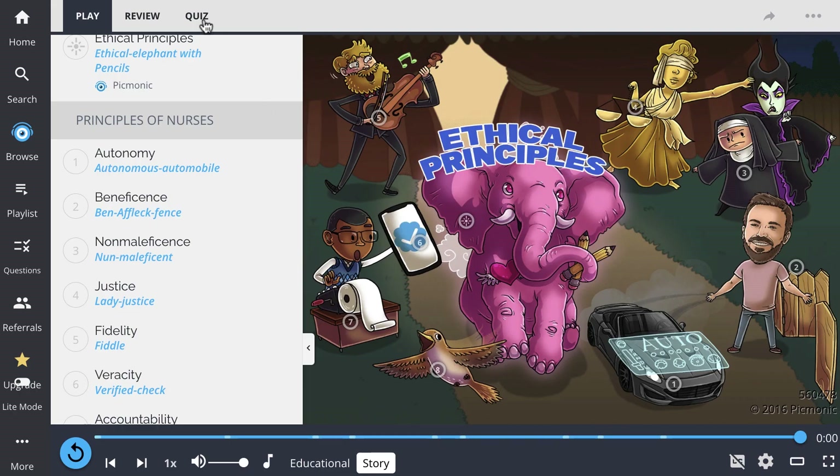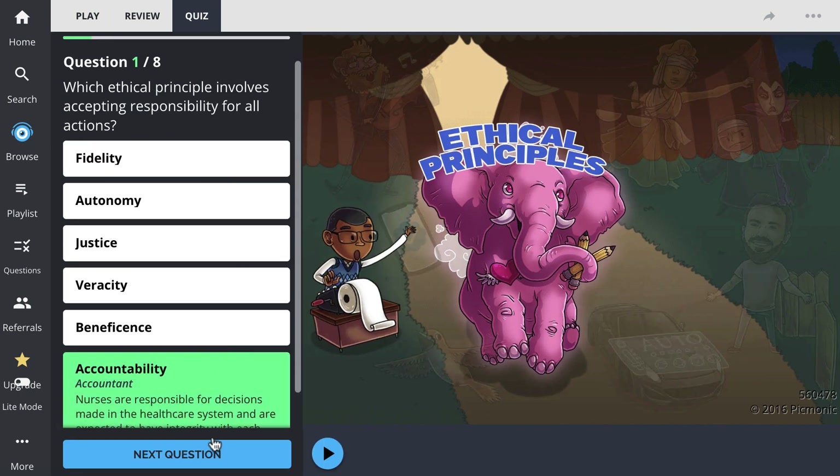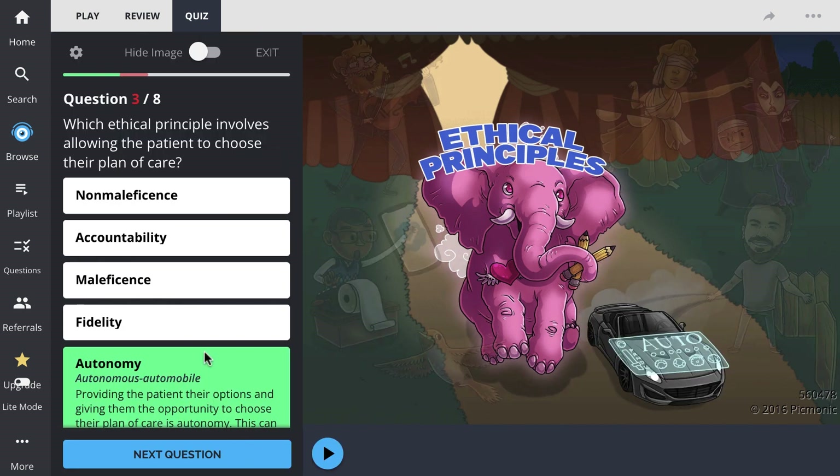There, you can also take Pickmonic's quiz. The quiz automatically sets up your daily quiz by using spaced repetition algorithms based on the questions you've missed or struggled with, to make sure you study what you need, when you need to.